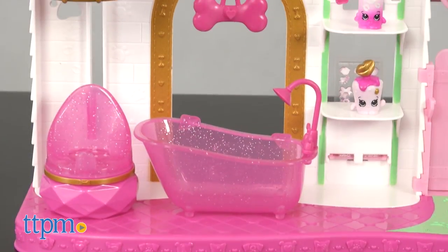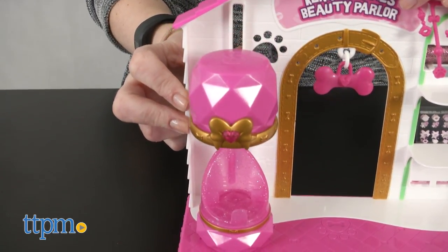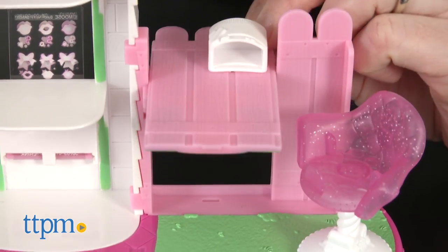The playset has space to accommodate Shoppies and Shopettes, but none are included. Lift and drop the adjustable hair dryer to style up your Shoppies. Pamper your Shopettes in the bathtub.